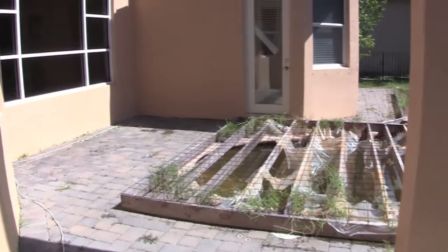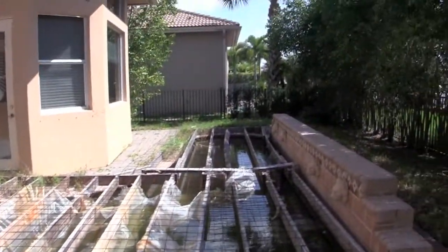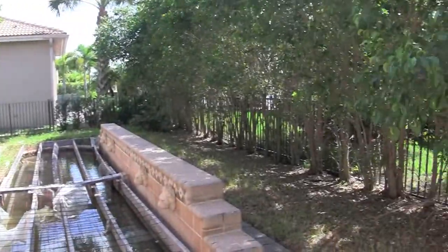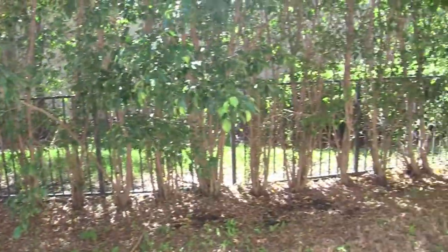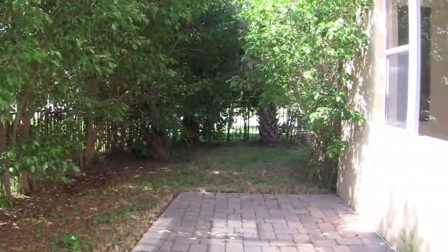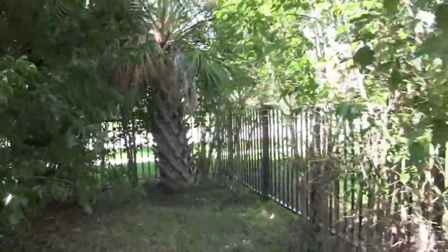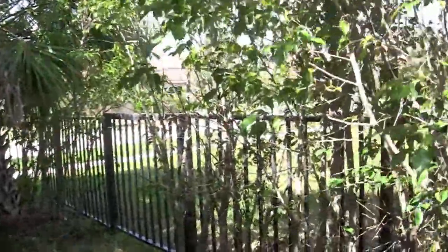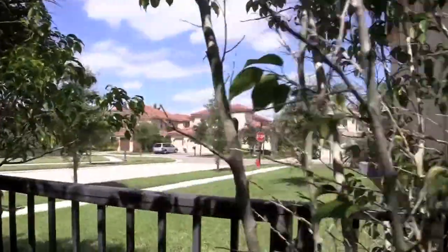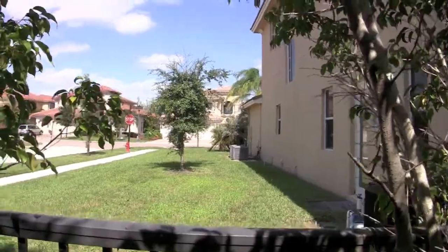Let me show the backyard. You have a little bit of a side yard there. Like I said, you are on the corner.